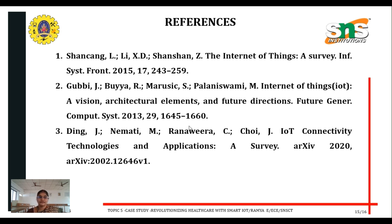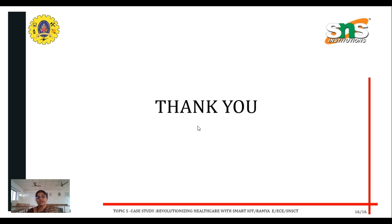These are the references for this presentation. Thank you, students. I hope you understand the concept of healthcare with smart IoT. Thank you all, and have a great day.